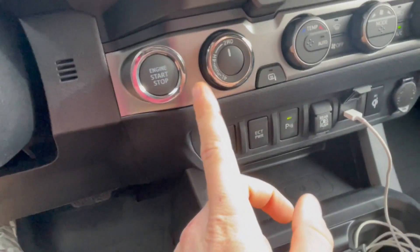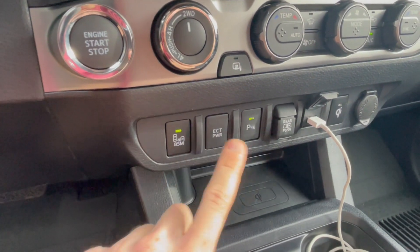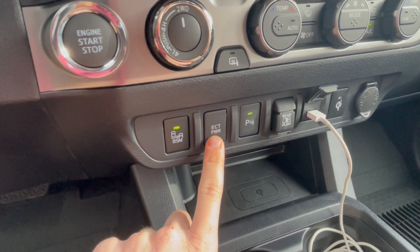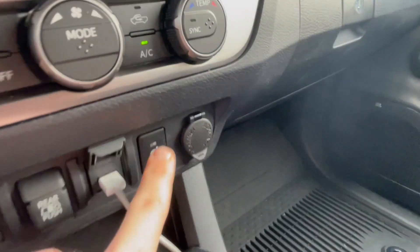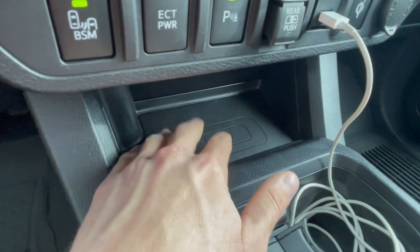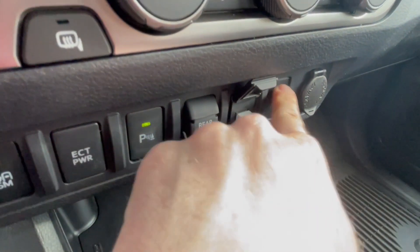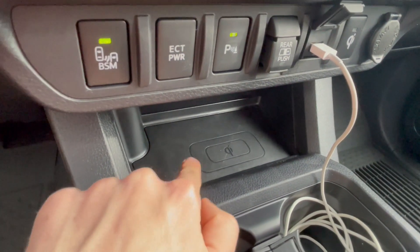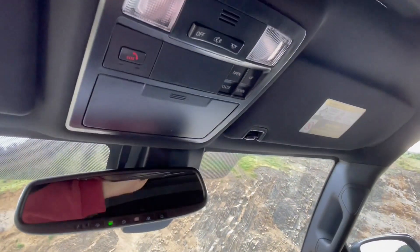I got the four-by-four version of the 2022 Tacoma Limited. It has blind spot monitors, ECT Power which I believe has to do with the transmission, and parking assist — that's the one that beeps at you when you're close to something. There's also a wireless charger — press the button and it activates right there in the center console, so you can just set your phone down if it has wireless charging capabilities. One thing to note: the wireless charger doesn't activate Apple CarPlay.